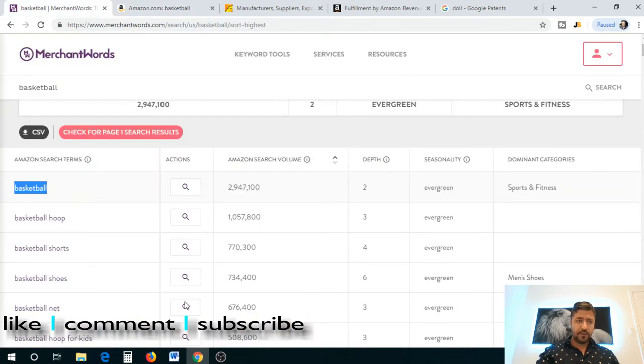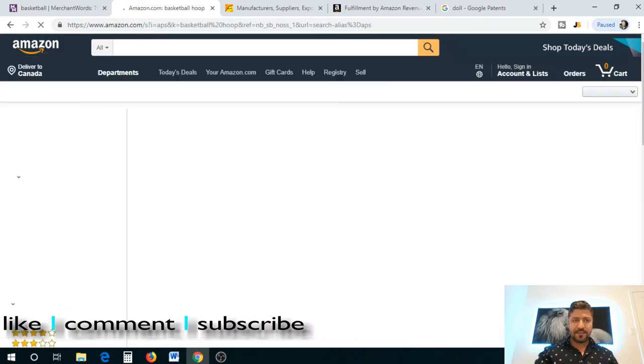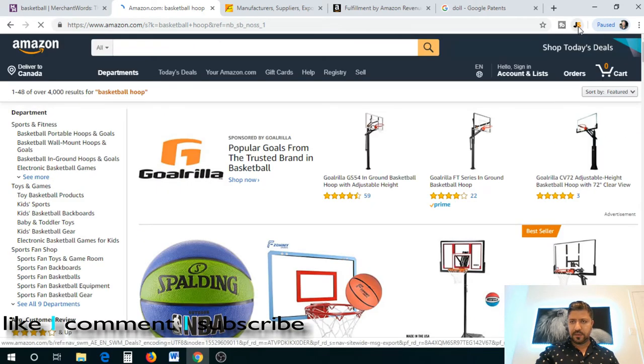Basketball hoop — I know it has over a million search volume, depth is third, and it's evergreen. Let's see if this one has any luck. Searching 'basketball hoop' to keep it general. It's basically a basketball net — not a bad price. Let's run Jungle Scout against it and see what the numbers look like.